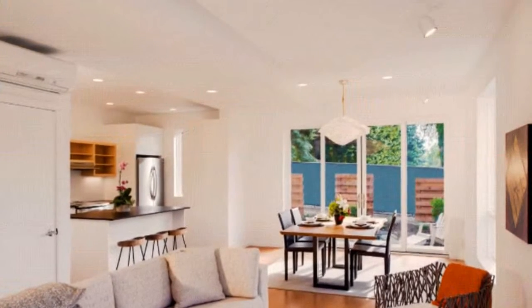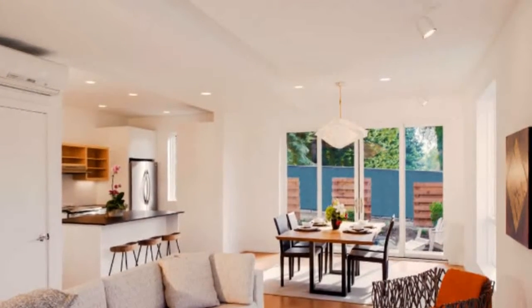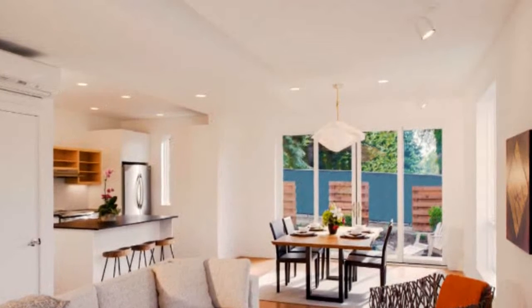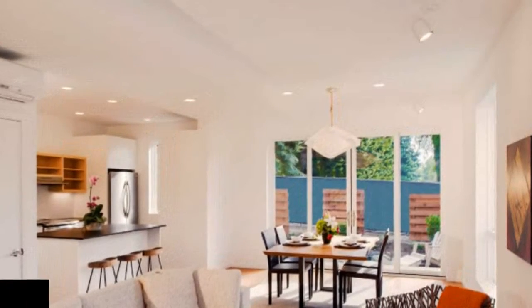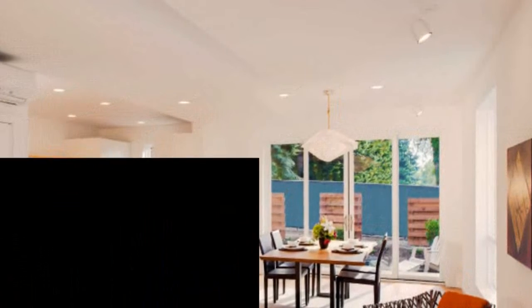Partially prefabricated off-site, the panelized homes are then assembled in the development for faster and more resource-efficient construction. So far, there are three single-family homes already complete, and these will serve as model homes for those interested in the development.